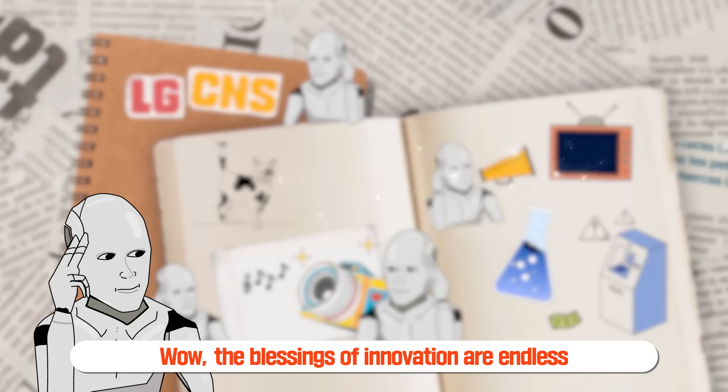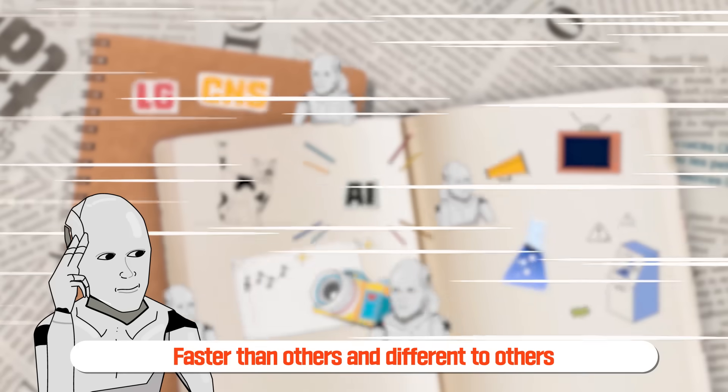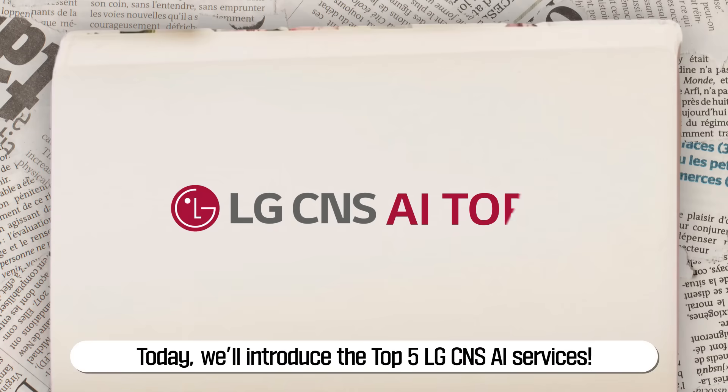The blessings of innovation are endless. AI is making incredible advancements, pushing the boundaries of what's possible — faster than others and different to others. Today, we'll introduce the top five LG CNS AI services.